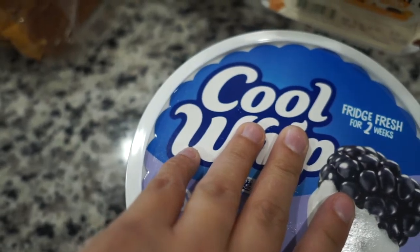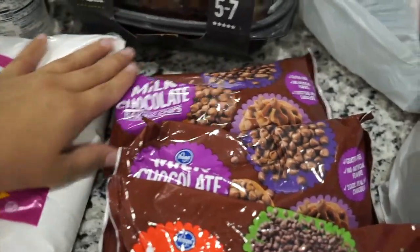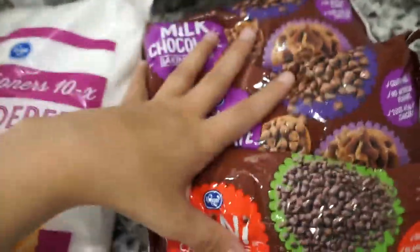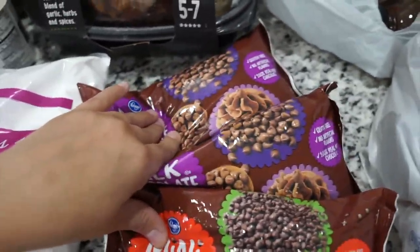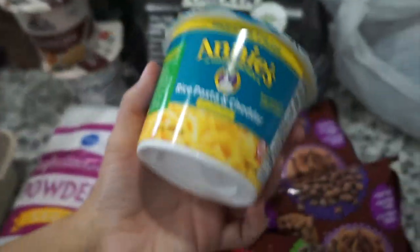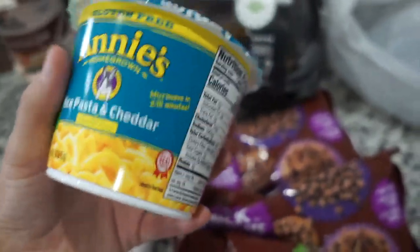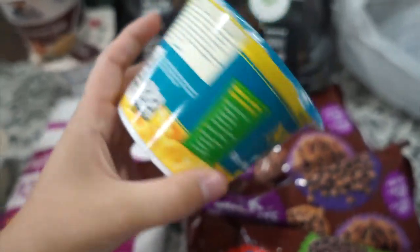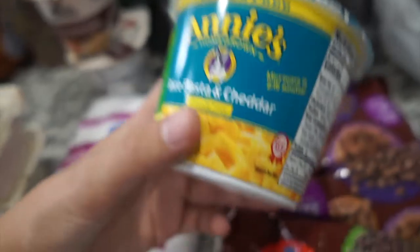Next I got some sugar-free Cool Whip to make banana pudding. I also have some powdered sugar and regular sugar, plus three bags of chocolate chips — two milk chocolate and one mini semi-sweet. I've been obsessed with a cookie recipe my friend Kayla shared with me, and she told me to add Oreos to it — it's delicious. I also grabbed one cup of Annie's gluten-free rice pasta and cheddar — basically mac and cheese — Landon really likes these for lunch.